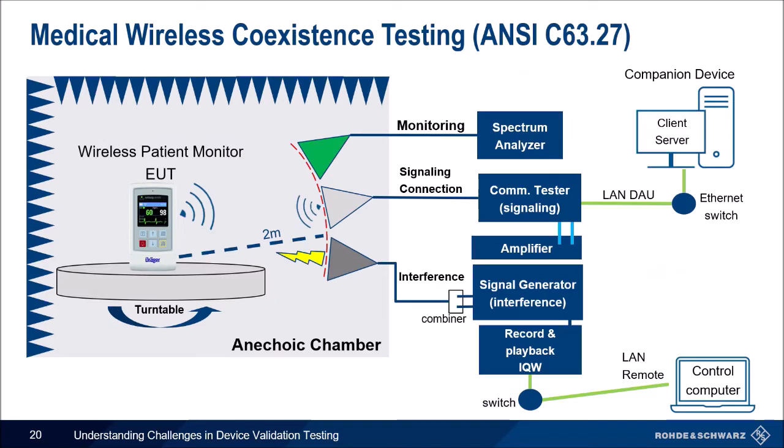Another industry leading the way is the medical device industry. This setup uses a spectrum analyzer, radio communication tester, signal generator, and amplifier, all in an anechoic chamber. The test attempts to connect with the device while adding interference signals, in reference to the ANSI C63.27 standard. When you are in a hospital, this monitor helps nurses and doctors do their job — you want to make sure nothing like a phone, radio, or TV will interfere with the signal.